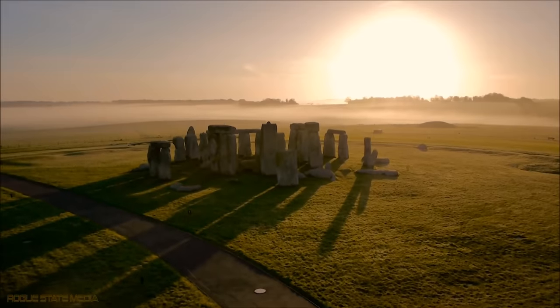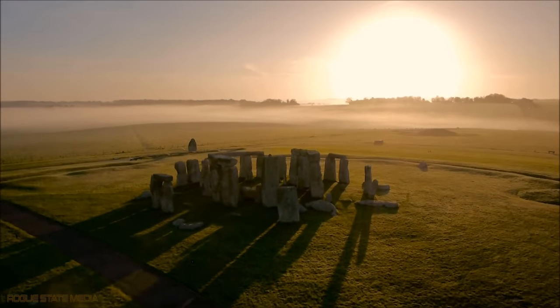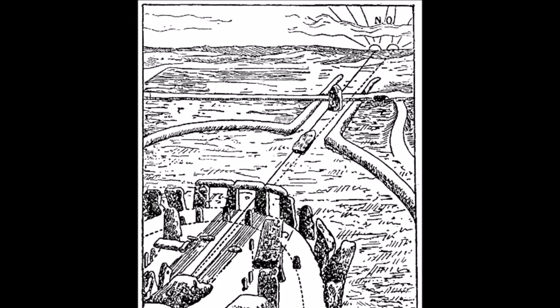However the stones were moved, they were placed with incredible precision. Certain stones in the ancient circle line up with the mid-summer sunrise and the winter solstice sunset, marking the longest and shortest days of the year.